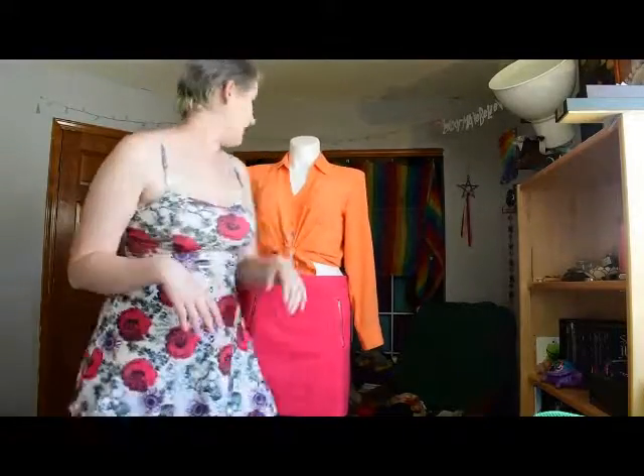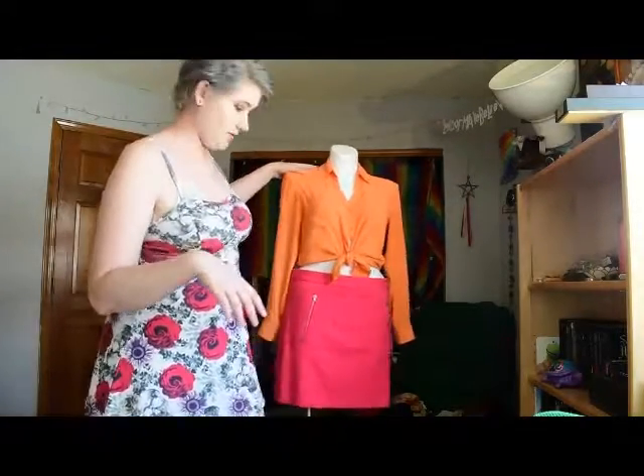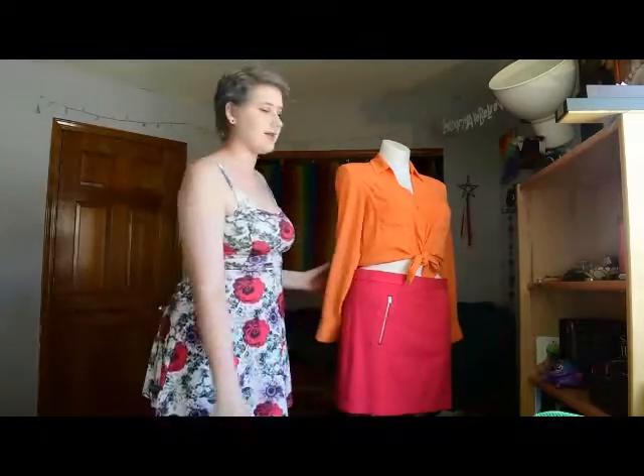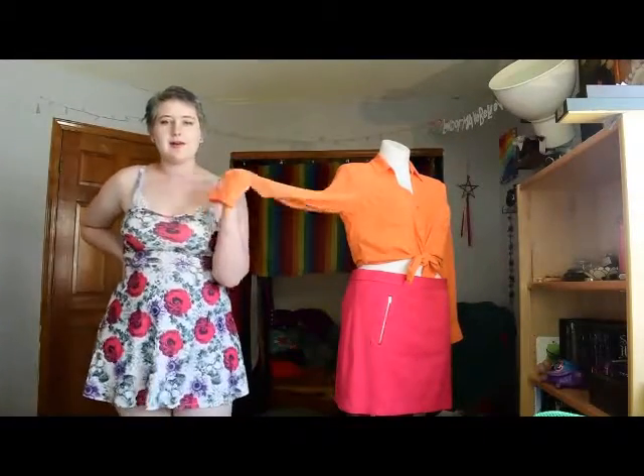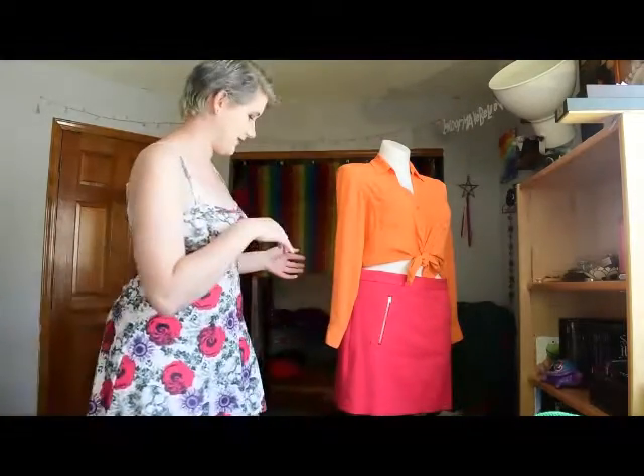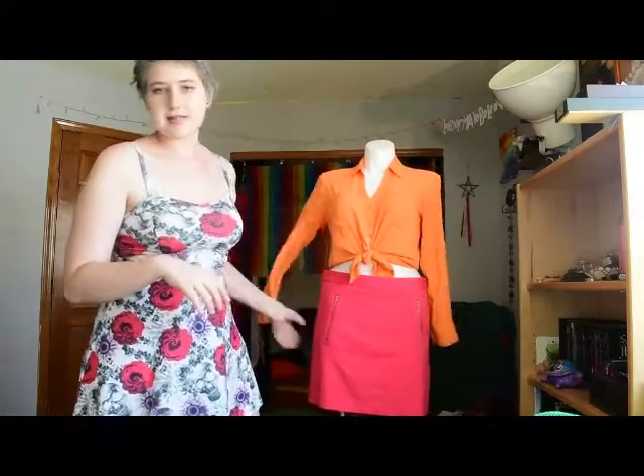Hello and welcome back to my channel. Xenia here, and this is three different ways I would style neon orange. I'm currently going to school for theater design and costume design more specifically, and I've learned some skills of what to pair with different clothing items to make sure the colors and everything works.